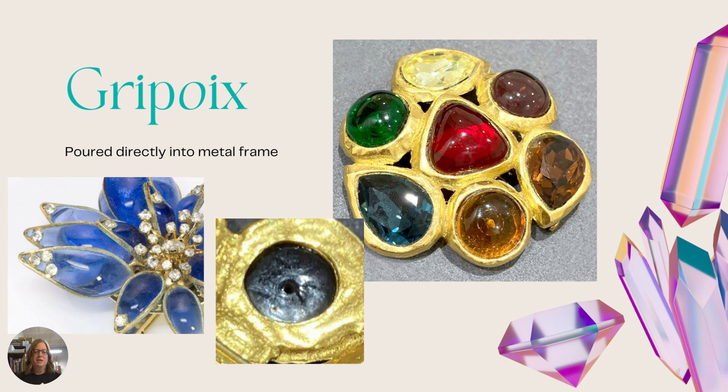If you look at the underside of gripoy — the middle picture — you'll see that the texture is kind of rough because that's how it ended up after cooling. On some pieces, like the one on the left, they pour into a metal frame and then solder the metal-framed glass pieces together to make the finished brooch or necklace. The glass goes all the way to the edge, and if it's a high-end name you might consider it to be gripoy.